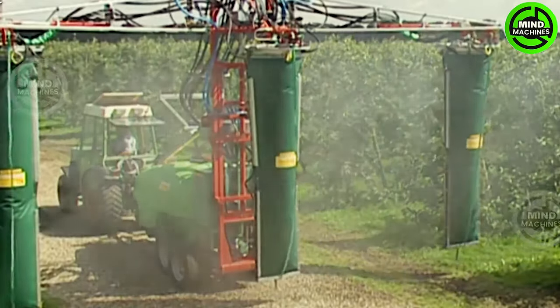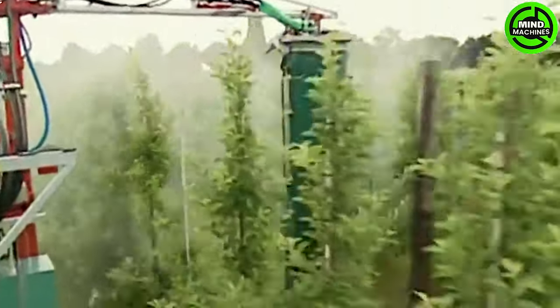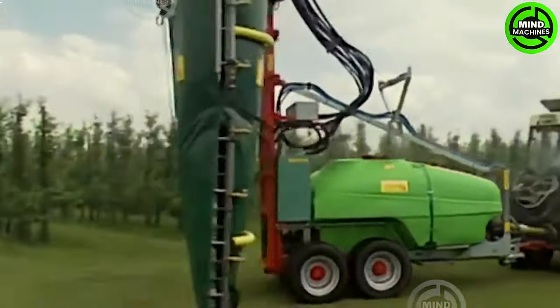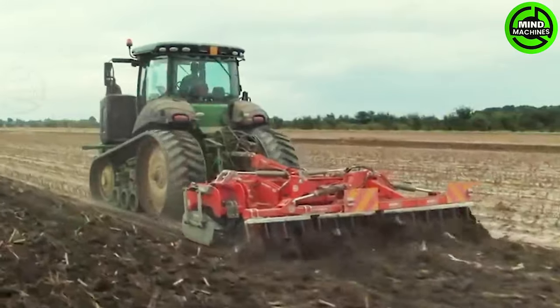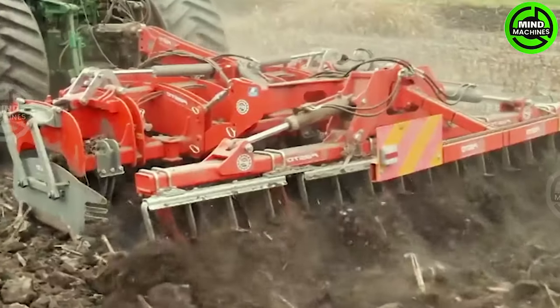I'm really impressed with the special design of this spraying machine! With a 370 horsepower capacity, this plowing machine can complete plowing tens of hectares of fields in just a few hours.